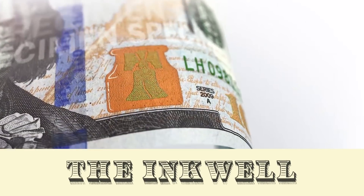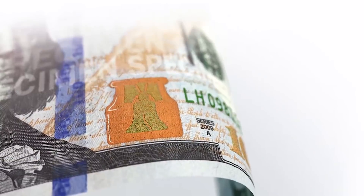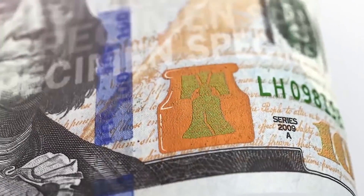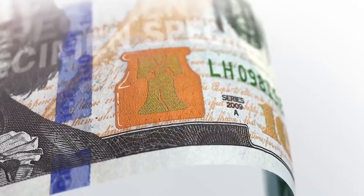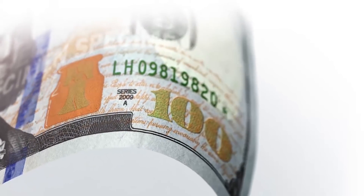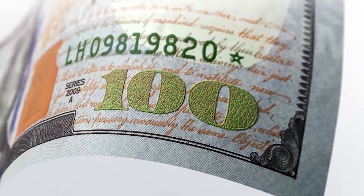Next, the copper inkwell. Tilt the note, and you'll see a color-shifting bell inside of it that changes from copper to green, making it seem as if the bell is disappearing and reappearing. A similar feature appears on the numeral 100 in the lower right corner — tilting the bill will cause it to shift from copper to green as well.